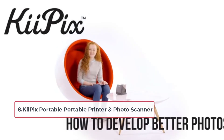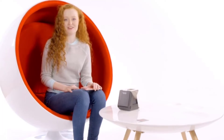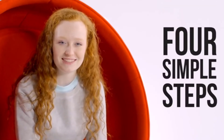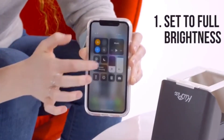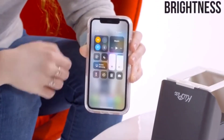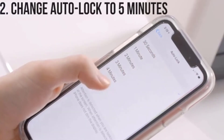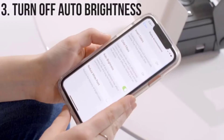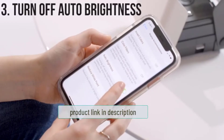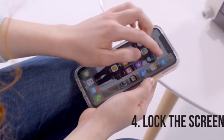At number eight: the KiiPix Portable Printer and Photo Scanner. This last pick is a polaroid printer unlike any other, because it doesn't use electronics at all — no battery and no components that require an external power source. Instead, this printer is powered purely by mechanical energy. Just turn the hand crank on the side. While this might sound like a toy or a novelty item, this photo printer actually lives up to its name quite well.